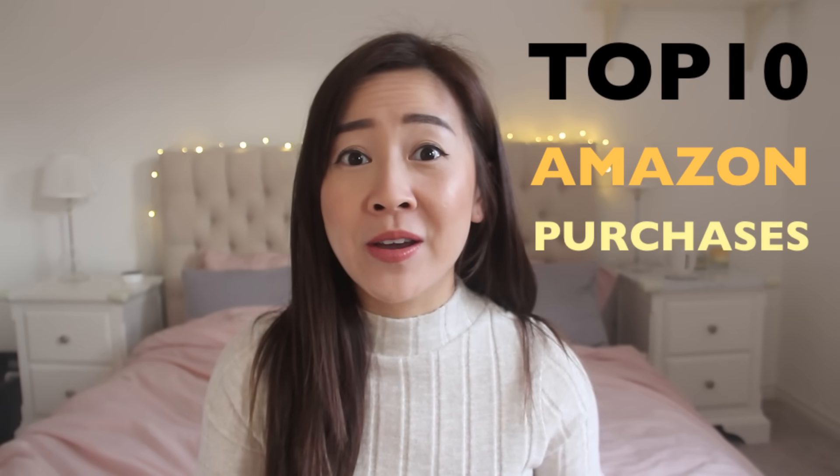Hey everybody, it's Bob's. How are you all doing? Today, very randomly and spontaneously, I am going to be sharing my top 10 Amazon buys.